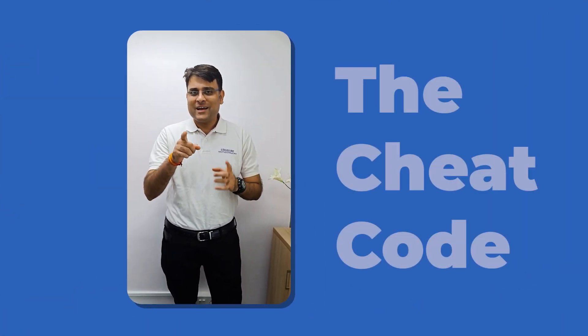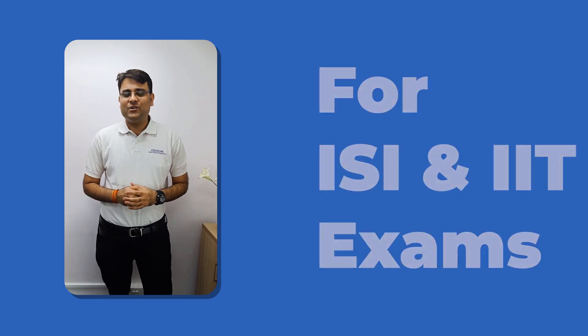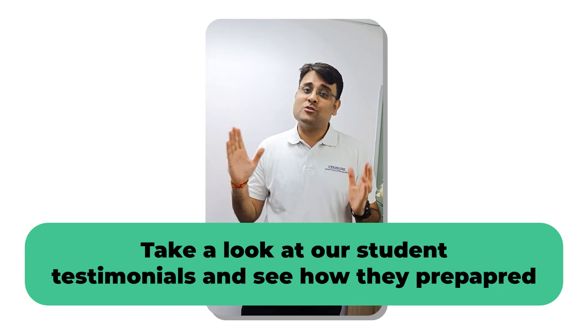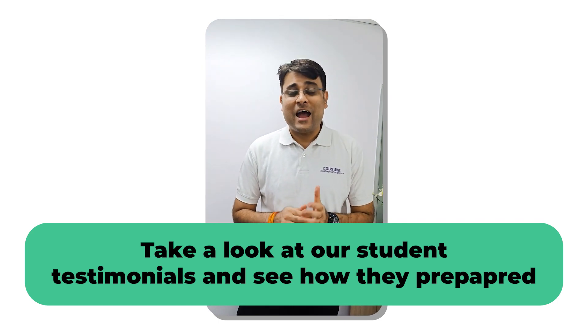Hold tight because the next few moments are going to blow you away and give you a cheat code to get into ISI and IIT. I am going to give you a sneak peek into how the rank ones across the top institutes of the country have prepared.